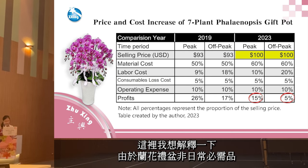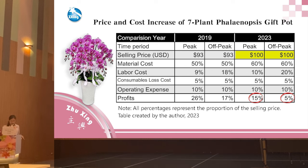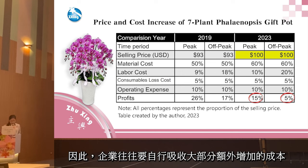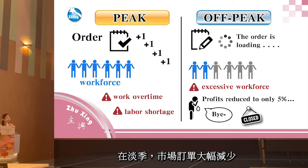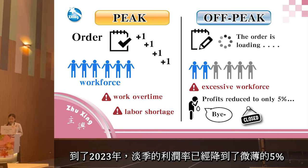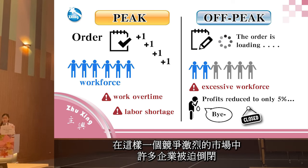Unlike daily necessities, this market is filled with alternatives such as fruits or cookie gift boxes, making it challenging for businesses to raise prices enough to offset increasing costs. Consequently, businesses often have to absorb most of the increasing costs themselves. In peak season, a surge of orders leads to inevitable overtime and labor shortage. During off-peak season, the market slows down with fewer orders, resulting in an excessive workforce. By 2023, the profit margin during off-peak season had dropped to a meager 5%, barely covering basic operational expenses, compelling many businesses to shut down.